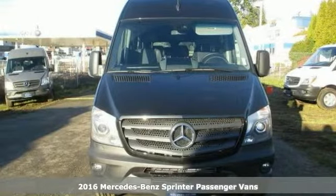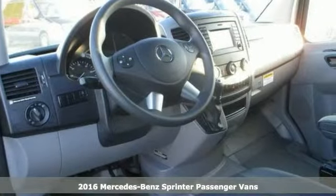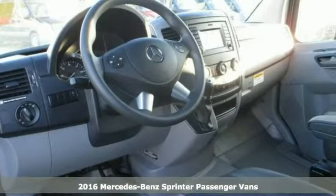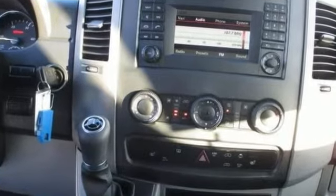You'll get years of use out of this Mercedes-Benz Sprinter. This van comes with everything you need, like steering wheel controls and air conditioning for everyone's comfort. It even has a trailer hitch receiver to tow things, and it has a high roof and privacy glass.